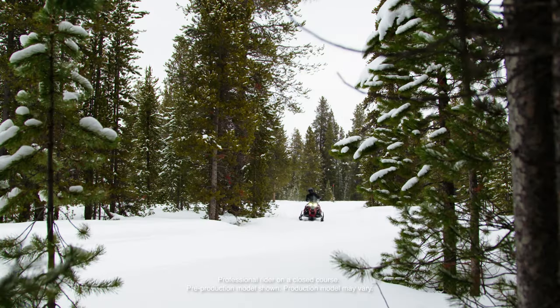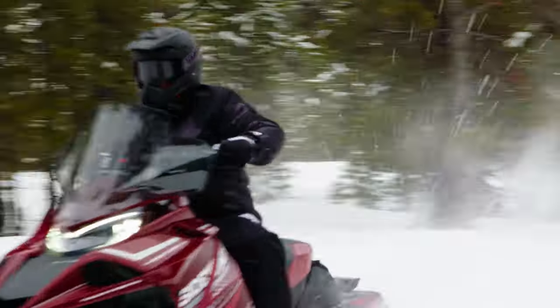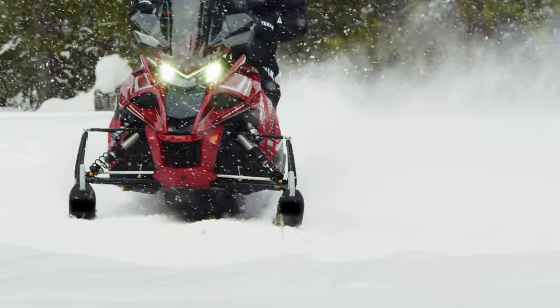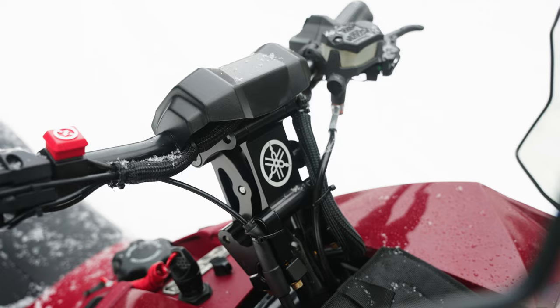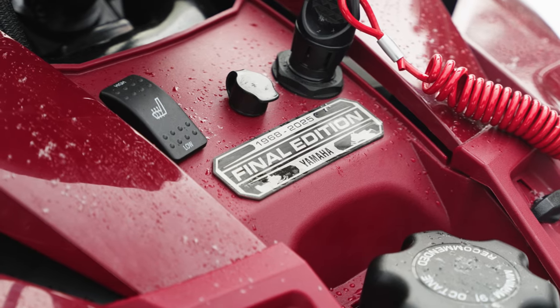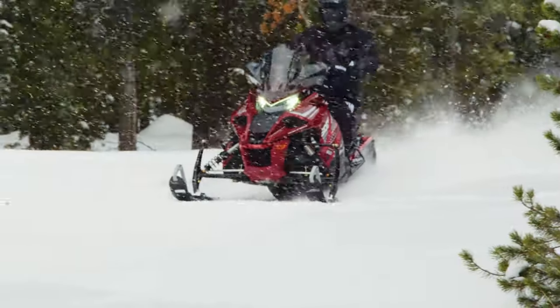The Yamaha Sidewinder LTX GT has it all. Inspired by the 2011 Apex, Yamaha's EPS system is one of a long list of features including heated seat, tall windshield, 20-inch tunnel bag, Fox QS3 suspension, an adjustable riser, and unique to this year's model is special final edition badging. The LTX GT is the sled you get if you want to log serious hours on the weekend.